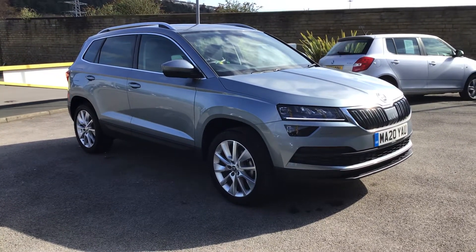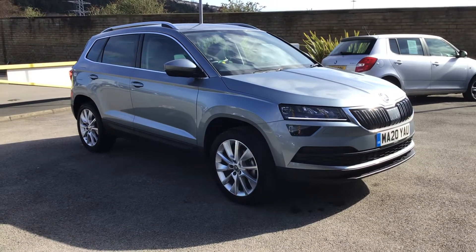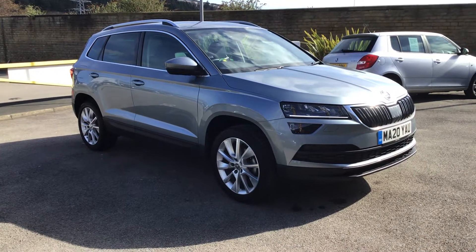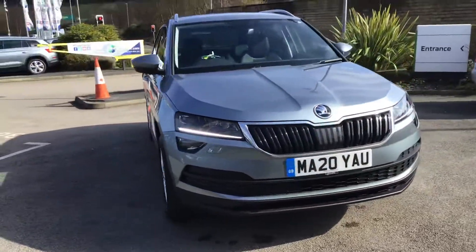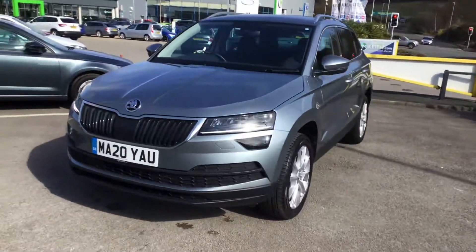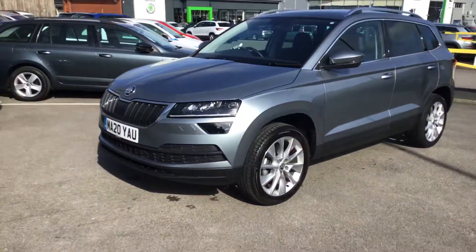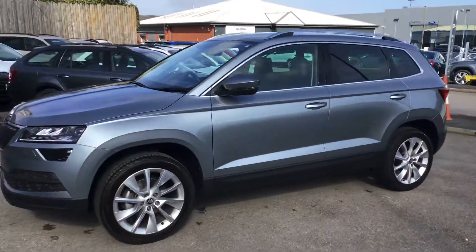There's a nice one just come in — we've just bought it. This is a Karoq 1 litre SEL manual. It's sort of mid to the top of the range. Business grey. We bought this off one of our partners. It has been 6,500 miles. Beautiful.